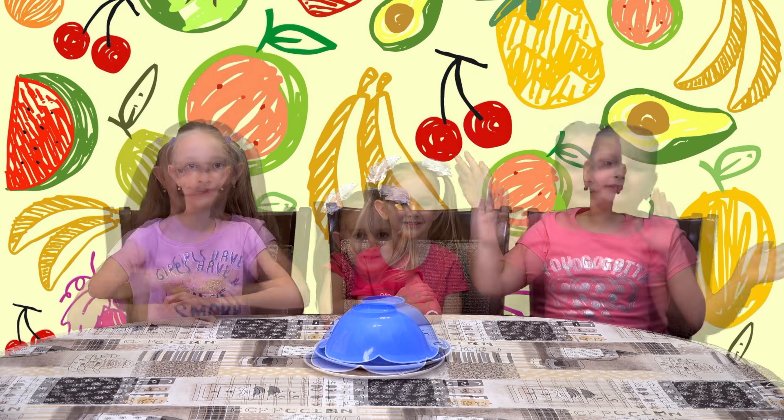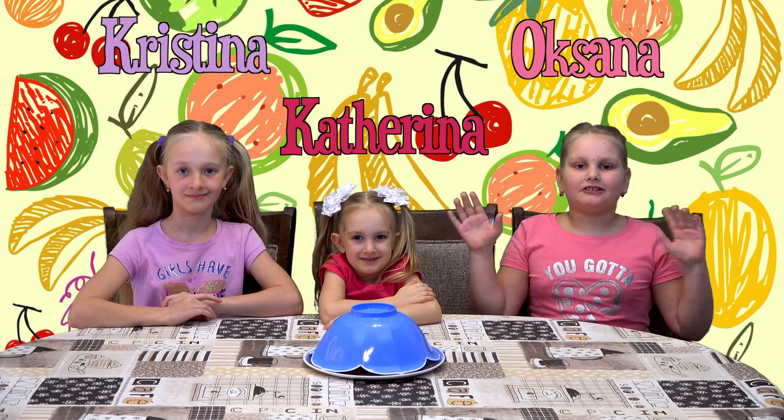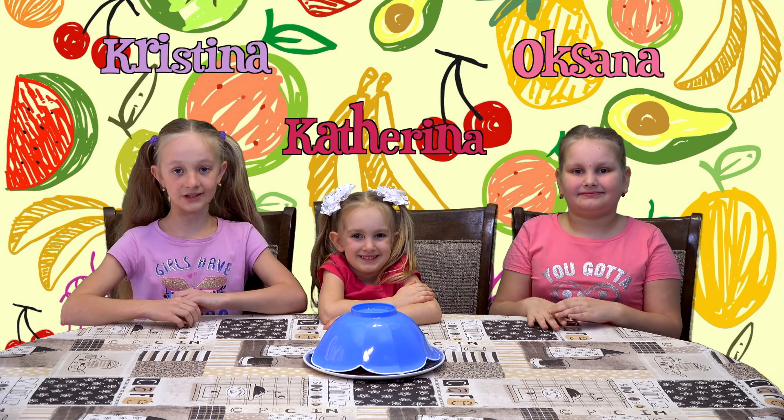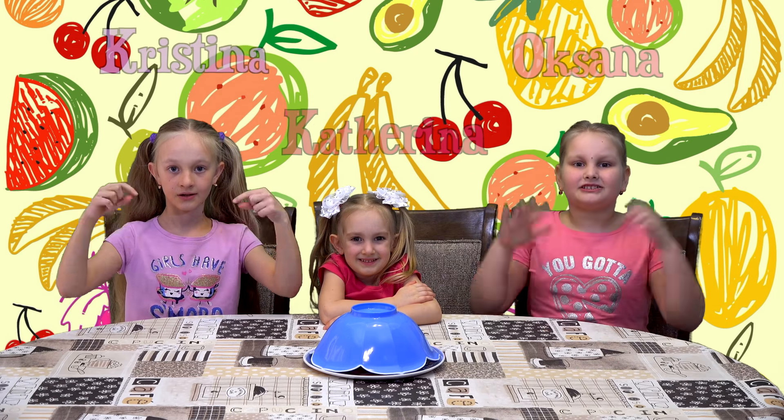Hello! In our last video we bought some food in the grocery store and right now we're going to try it. If you haven't seen our last video, check the description box down below. So let's get started!